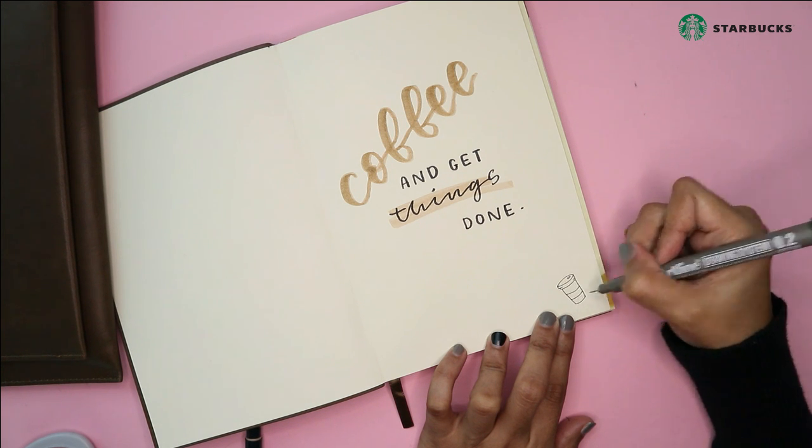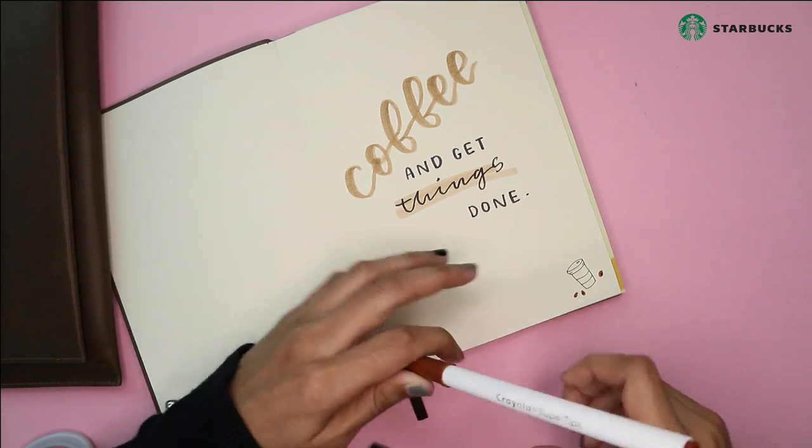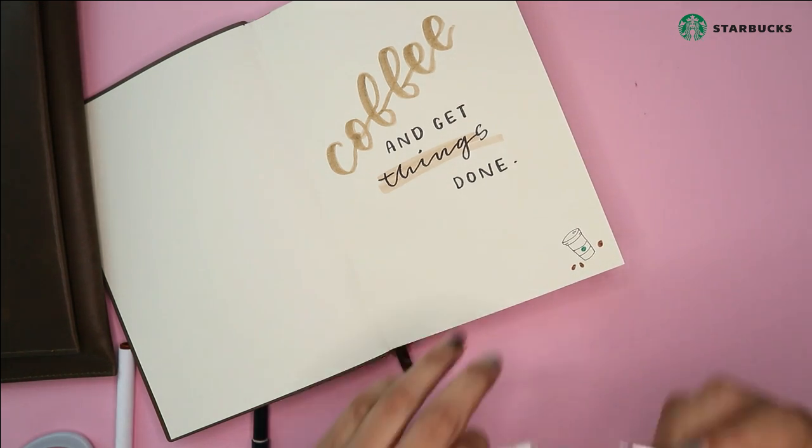I also drew a coffee cup with my fineliner and added some details to make it look nicer.